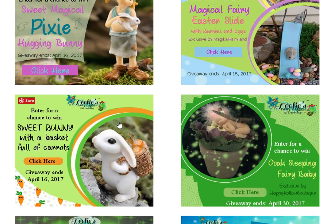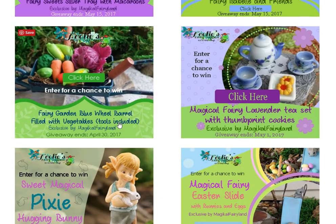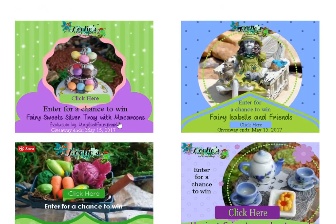There's a lot more in giveaways, but I want to thank you for stopping by and I will bring you the fairy scoop next week.